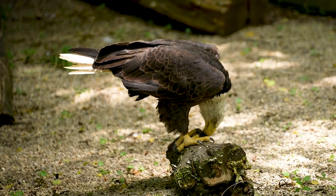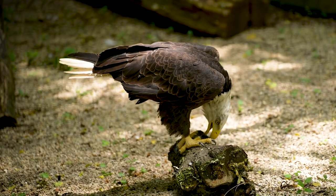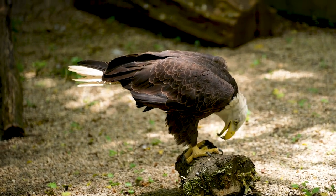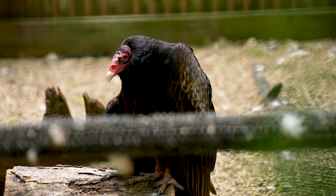The definition of a raptor is a bird that eats only meat and uses the talons on their feet to catch their food. If you think about Jurassic Park and the raptors, they had those big claws on their feet and they were meat eaters and hunters. Basically that's what these guys are, with the exception of the vultures, which technically aren't raptors, but they're really cool so we take care of them as well.